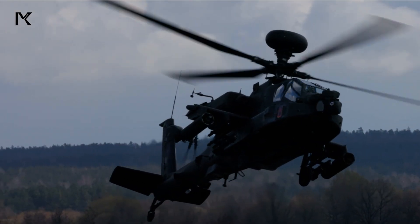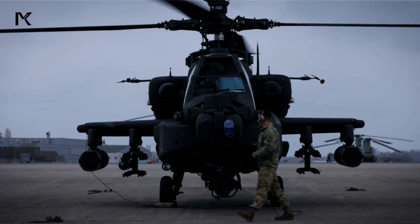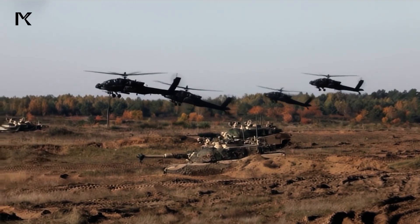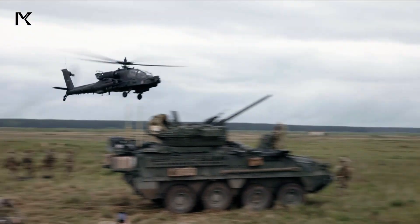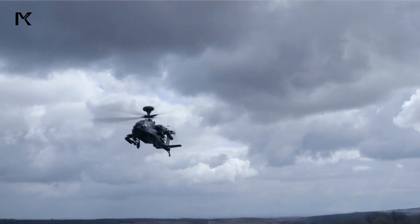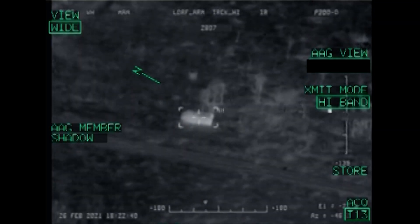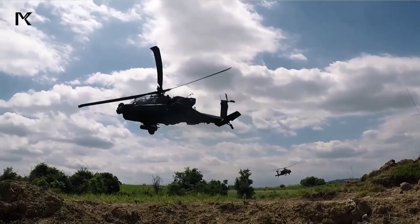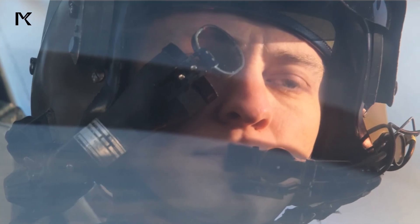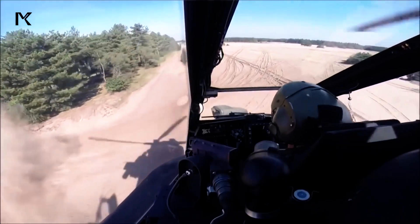The Apache AH-64 is an advanced attack helicopter designed for operations in diverse battlefield conditions. Developed by Hughes Helicopters, later acquired by McDonnell Douglas, and now produced by Boeing, this helicopter has become a mainstay of the United States military and several other countries. The Apache AH-64 is designed to provide robust and effective air support in various combat situations, making it one of the most respected attack helicopters in the world.